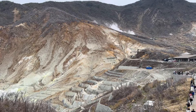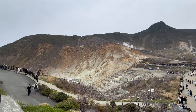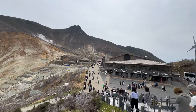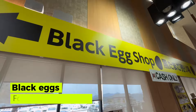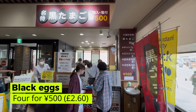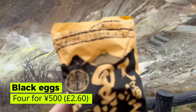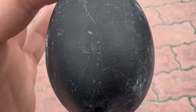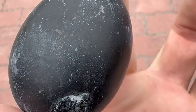We've stopped off at one of the main viewpoints for Mount Fuji and there's an interesting delicacy in this area. There are natural hot springs here with a very high sulfur content and they use it to cook eggs, which turn black. Supposedly if you consume one of these eggs, you add seven years to your life — so it's a bit of a mini blue zone. You buy the eggs in a pack of four for 500 yen, which is about £2.60, and I'm about to try them.